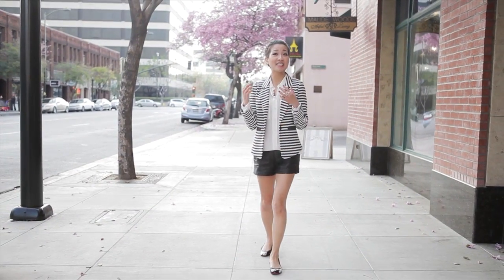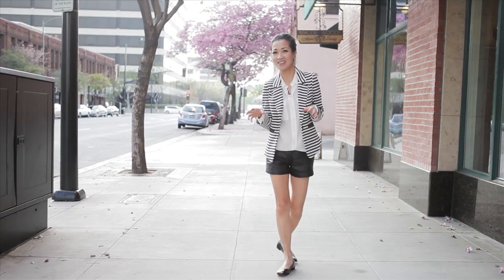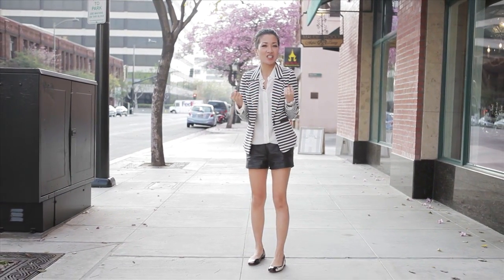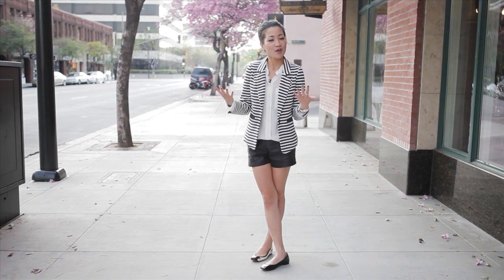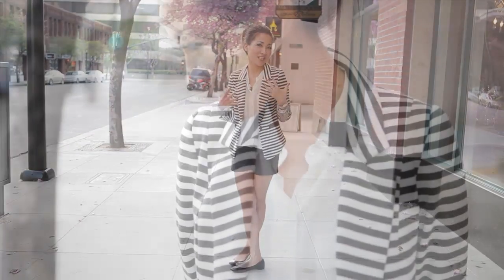This is our second outfit and we're playing with juxtapositions. We're pairing the softness of our blouse against the toughness of our faux leather shorts. Whenever I'm wearing shorts or skirts I like to keep the outfit balanced — if I'm showing off legs I like to keep the top portion covered.